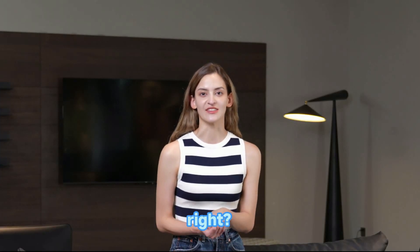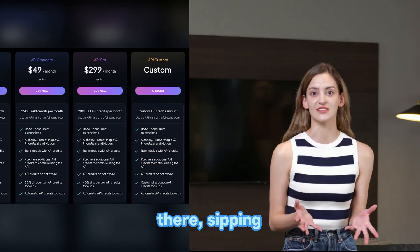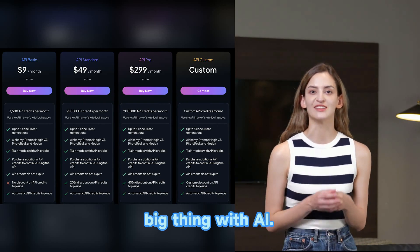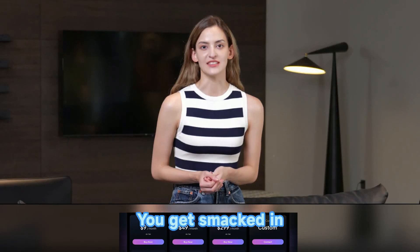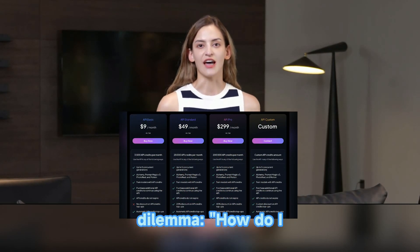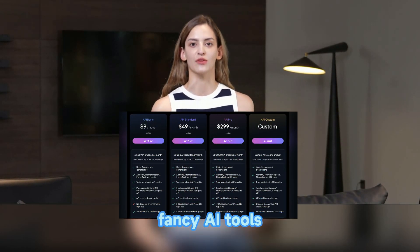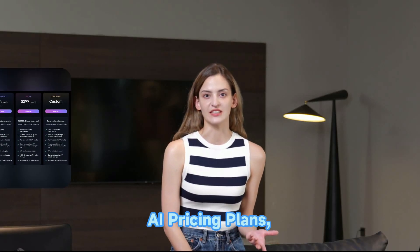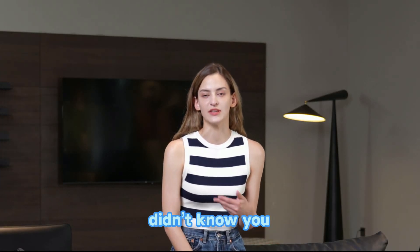Imagine you're an AI enthusiast, right? You're sitting there, sipping your coffee, dreaming of creating the next big thing with AI. But then, bam, you get smacked in the face with a dilemma: how do I afford all these fancy AI tools without selling my kidney? Enter Leonardo AI Pricing Plans, the superhero you didn't know you needed.